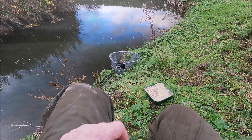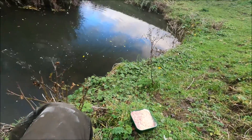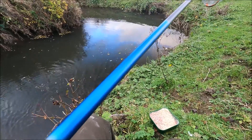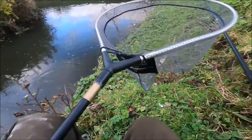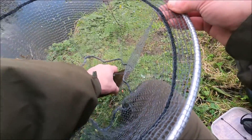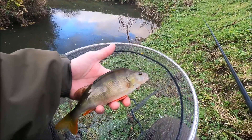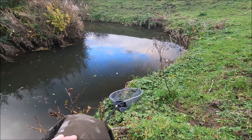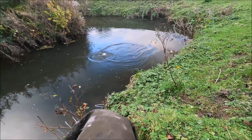Got one straight away! That's a pretty nice perch for the first cast. Yeah, there he is - looks like he dropped the hook in the net but yeah, really nice fish. Brilliant start - and another one. Not sure what this is, looks like a chub on first glance. Yeah, small chub.